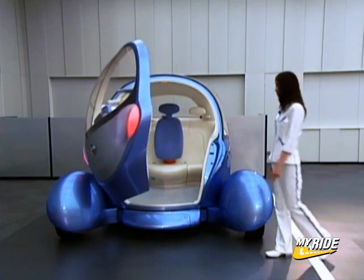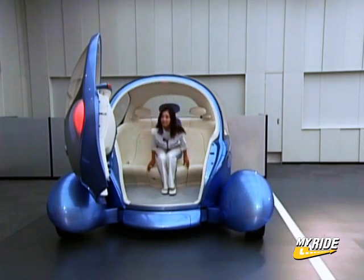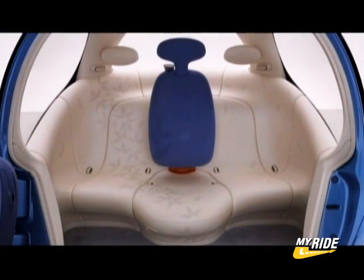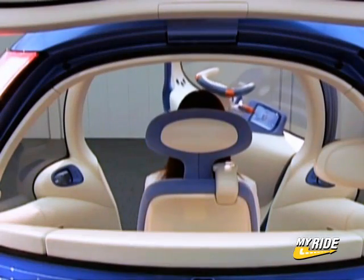The interior of the Pivo 2 is accessible from the large power front door. The driver sits front and center, and two passengers can sit comfortably in the lounge chair-like seat in the back. The instrument panel is integrated in the door, and the steering wheel rises when the door is opened.